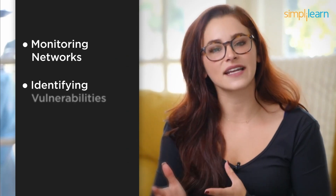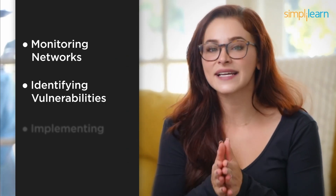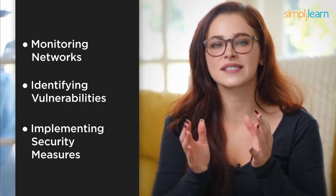Cybersecurity is all about staying one step ahead of hackers and other cyber threats. In this role, you'll be responsible for monitoring networks, identifying vulnerabilities, and implementing security measures to safeguard sensitive data. It's a high-stakes job that doesn't require coding, but demands a keen eye for detail.